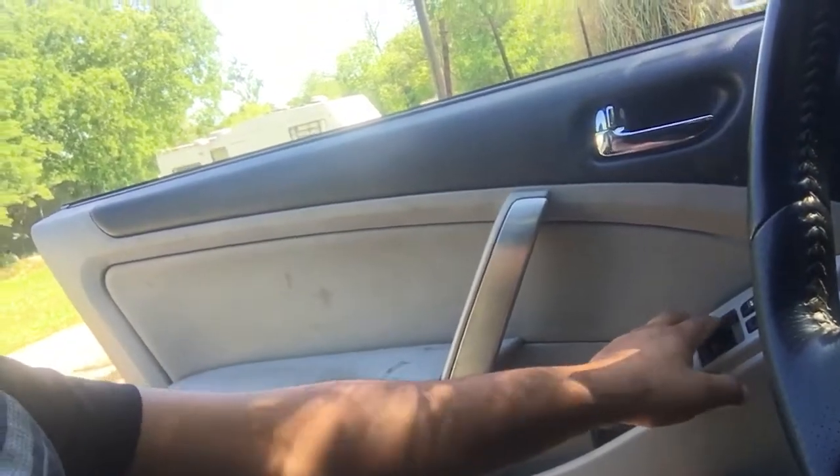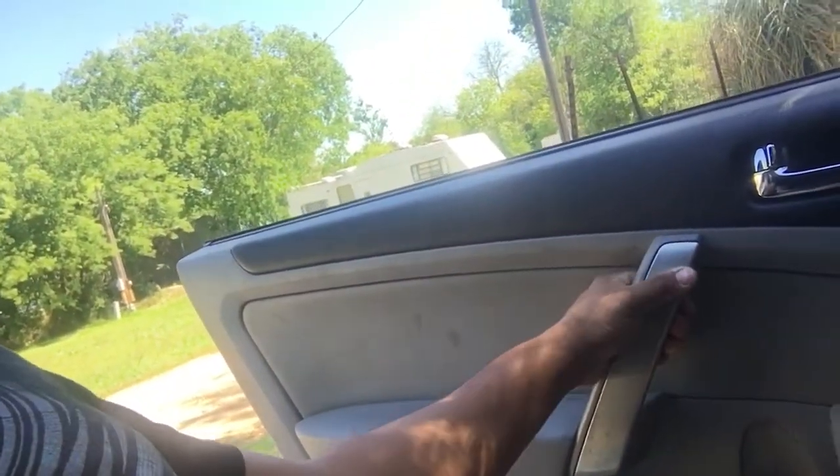I'm going to show you guys the fastest and easiest temporary fix. I had to search through everything — disconnect your battery, take the switch off, clean it — a whole bunch of mess. Then I came to a fix of hitting the lower part of the door handle, but that didn't work either.